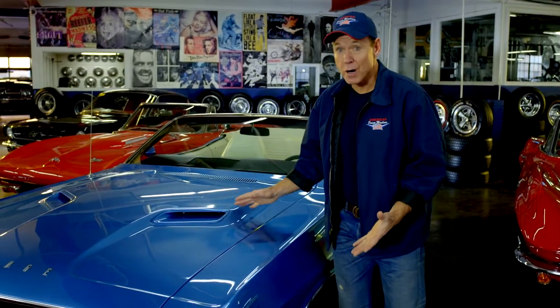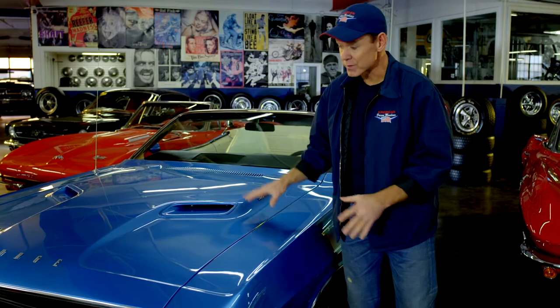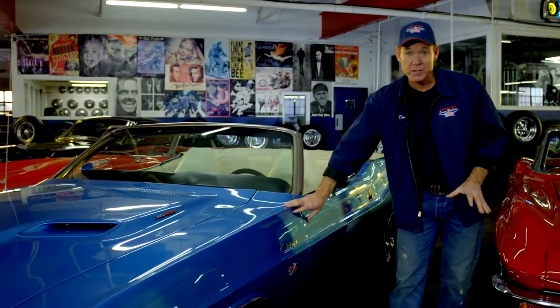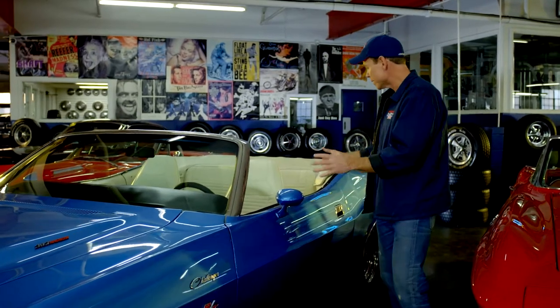Old cars are awesome, but old cars are going to drive like an old car. The suspension is older technology, the body lines might not fit quite as well as a new car, and the rubber and trim is not going to be quite as airtight going down the road.